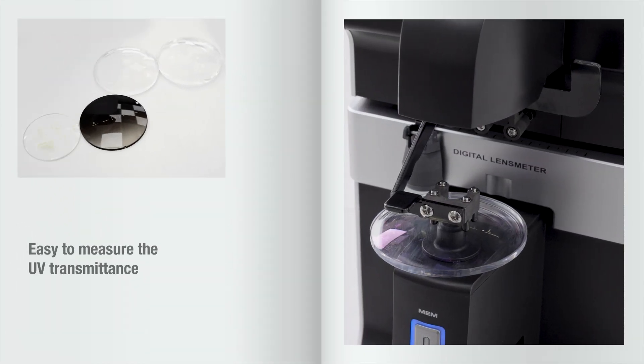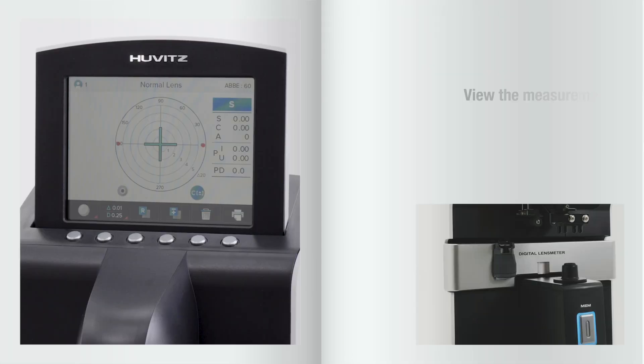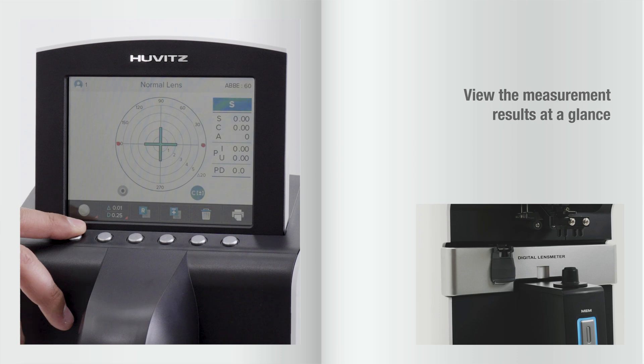Easily measure the UV transmittance of regular eyeglass lenses and sunglasses, and view the results clearly in a bar graph.